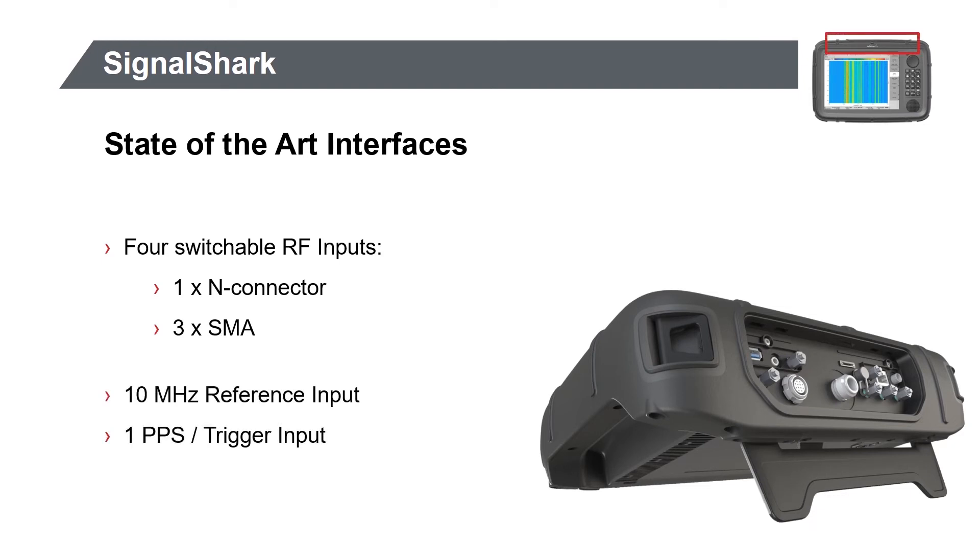As you would expect, the Signal Shark is fitted with the latest interfaces for portable operation, but also includes additional interfaces for even higher performance. This is the first of four slides where I'll briefly highlight each one. Having four switchable RF inputs makes it convenient when you're using multiple antennas in vehicles or in fixed locations. The 10 MHz reference input is a must if you need to sync to a common clock. Additionally, the PPS trigger input enables exact GPS time synchronization or can be used as an external trigger source.